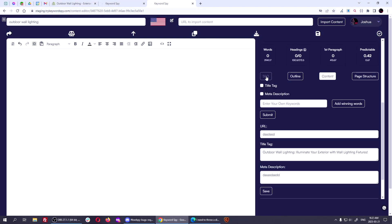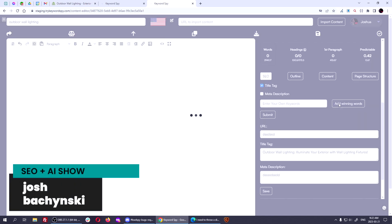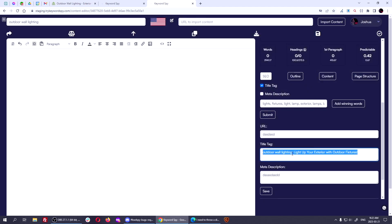There are a lot of ways in Keyword Spy to determine what the best title is. You can just use the title tag generator here, add the winning words, and then submit it. You'll see it's going to come up with the best title tag for you — or one of them. For example: 'Light up your exterior with outdoor fixtures, outdoor wall lighting.' It usually will put the EMQ at the front, which is good.